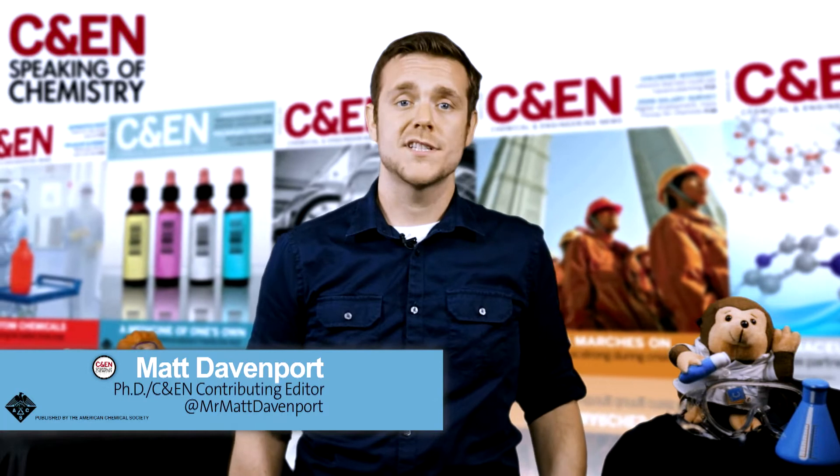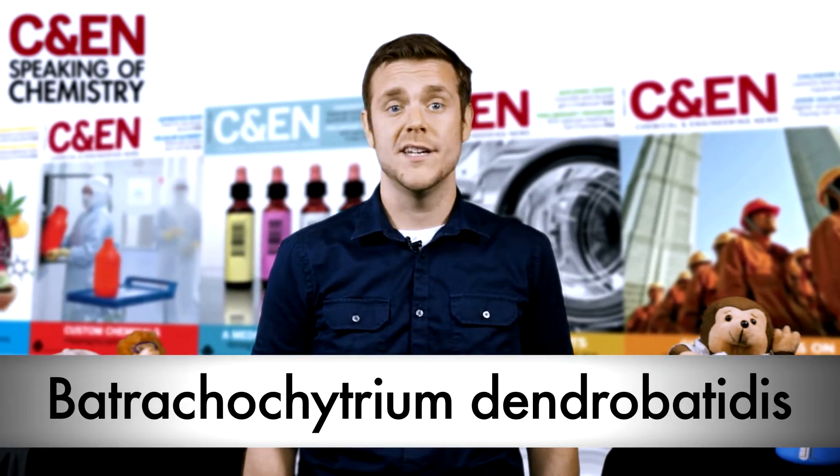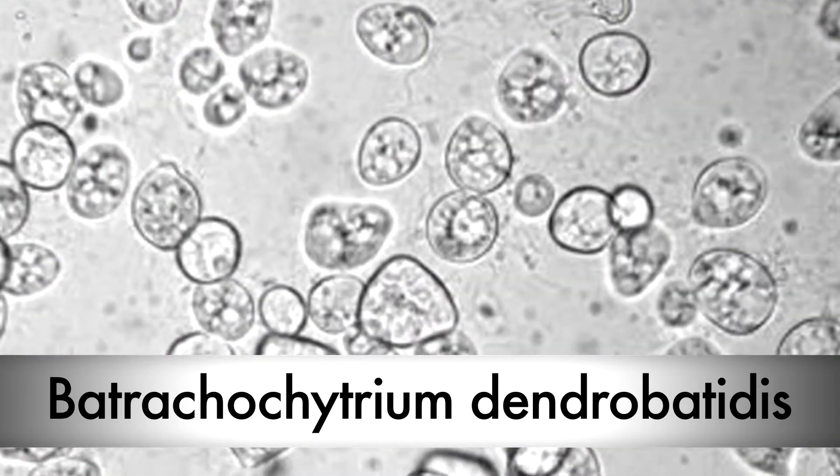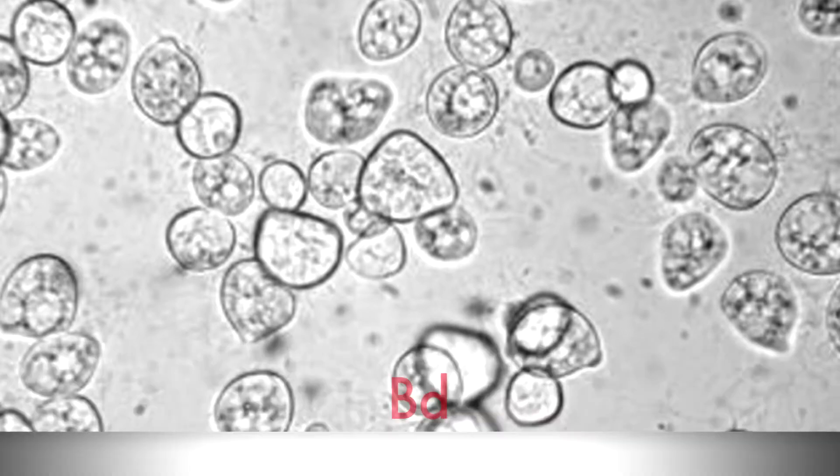For more than two decades, a microscopic fungus called Batrachochytrium dendrobatidis has been pushing as many as 200 frog species toward extinction. Now there are two big reasons this one little fungus, commonly called BD or the chytrid fungus, is so hard to stop.